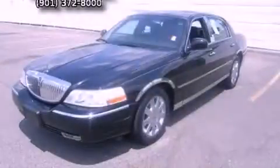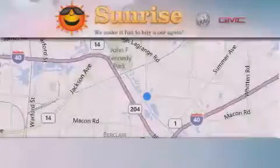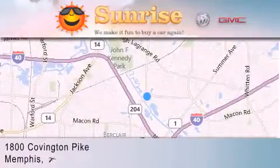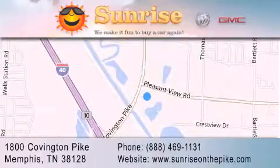Call or visit us right now and arrange your test drive today. Sunrise on the Pike is located at 1800 Covington Pike in Memphis. Our goal is to exceed all of your expectations to ensure that you'll return for future visits.